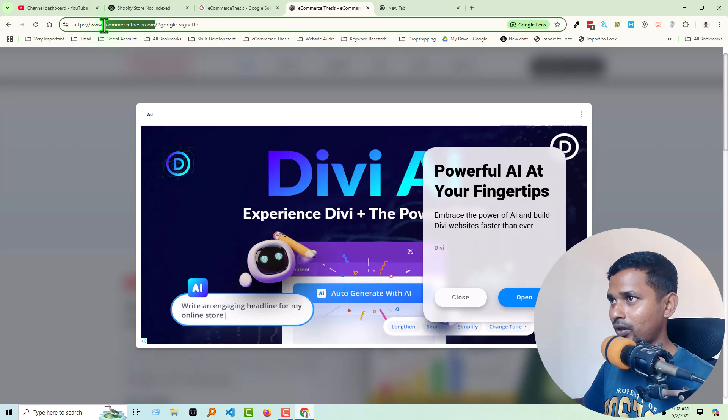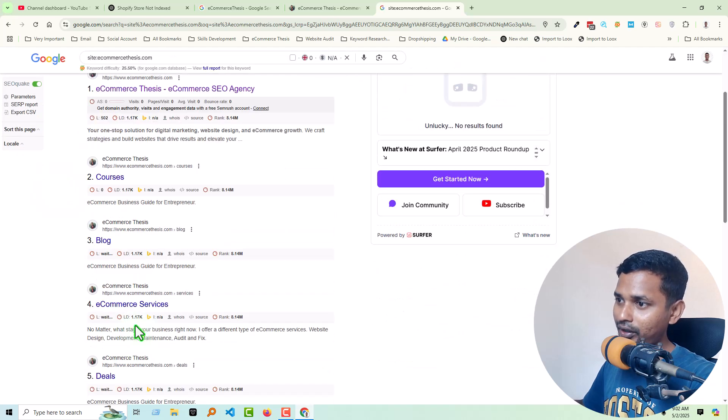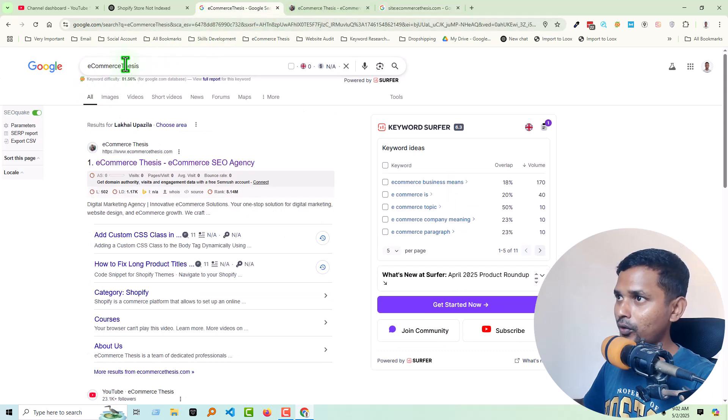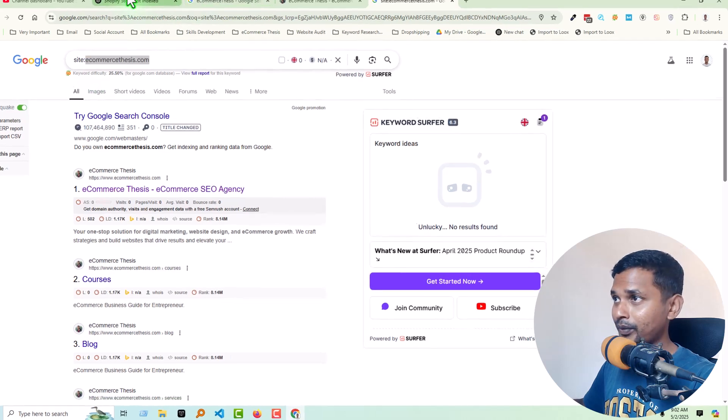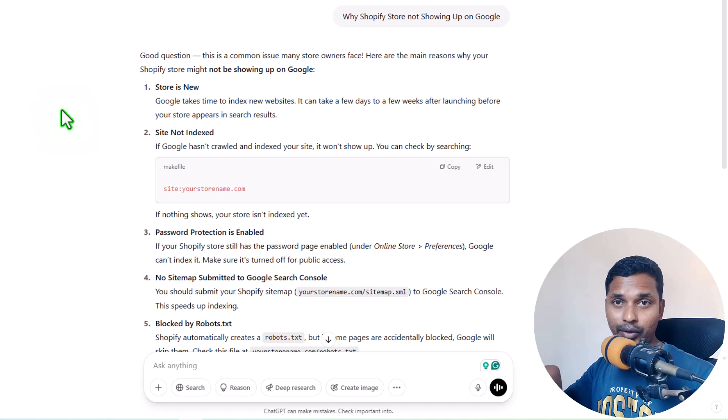Let me show you how to check whether your site is indexed on Google. Just type 'site:yourwebsite.com' in the search bar and search. You will see all the links from your website if it is indexed. You must submit your website in Google Search Console, verify the domain, and submit the sitemap. I have already uploaded videos on this topic — you can check the link in the video description to find the full Shopify SEO course step by step for beginners.